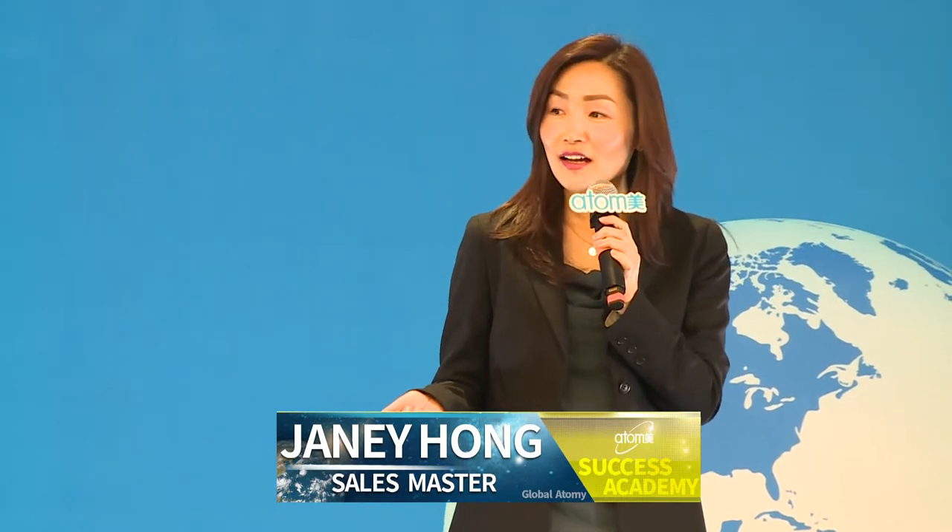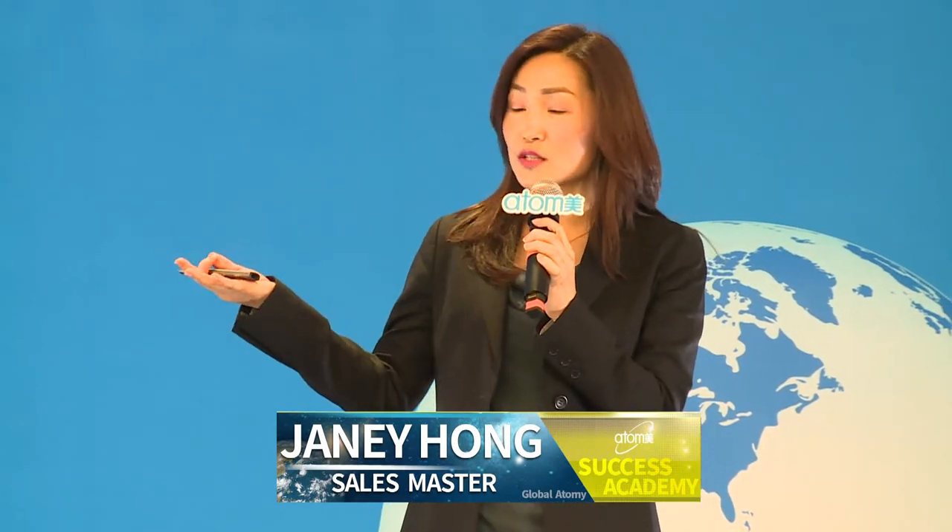My name is Janey Hong and I will be speaking to you about Atomy products today. As you've seen in these videos as well as our speakers, our products are amazing. But before I began to talk about Atomy products, I would like to share a little bit of my background and how I got started.